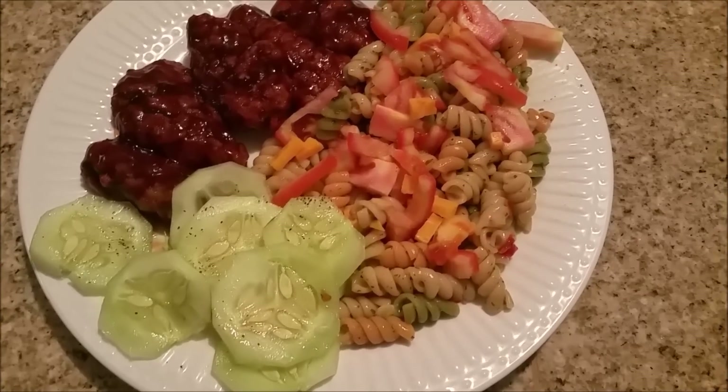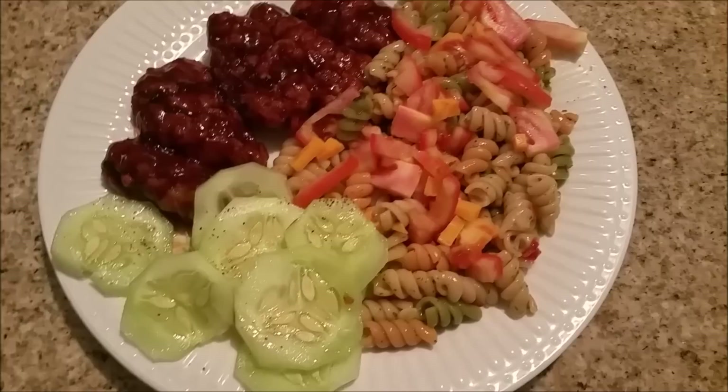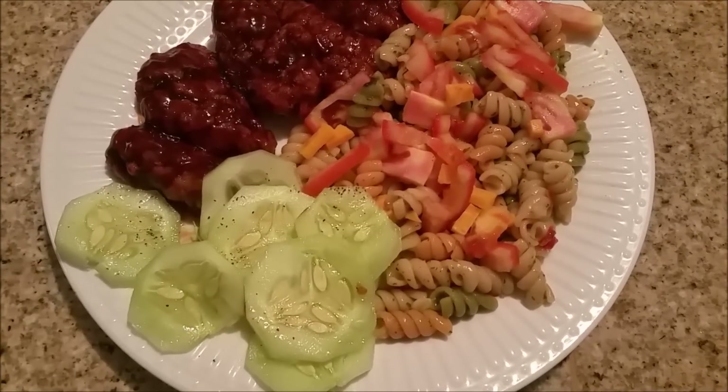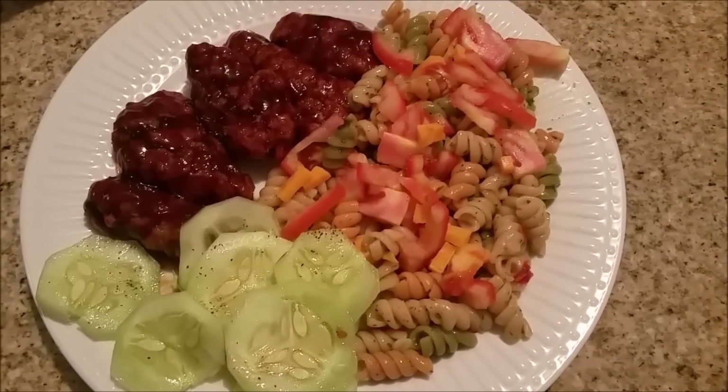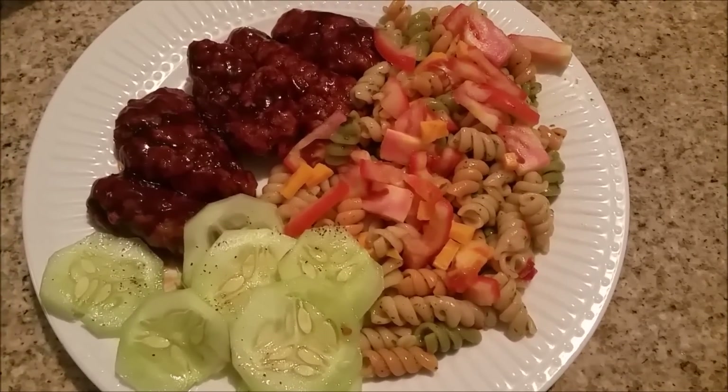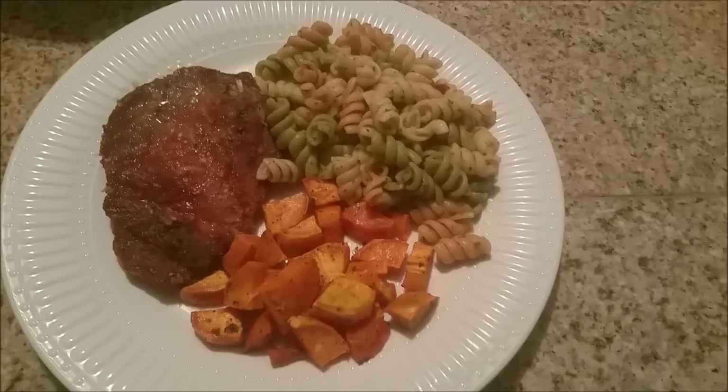in a vinaigrette type of dressing that I made, and we have some cucumbers on the side with salt and pepper because I've really been liking cucumbers lately. So this is what we are having for dinner tonight.